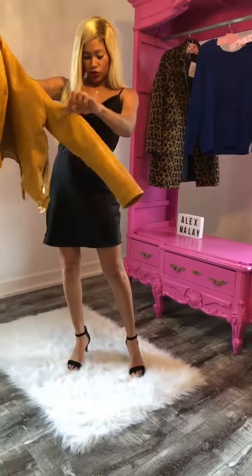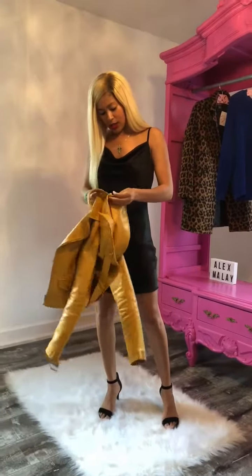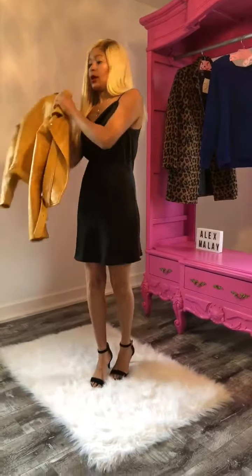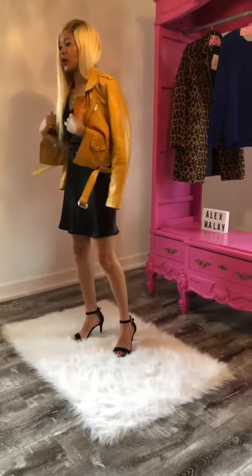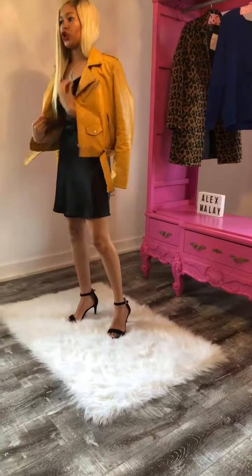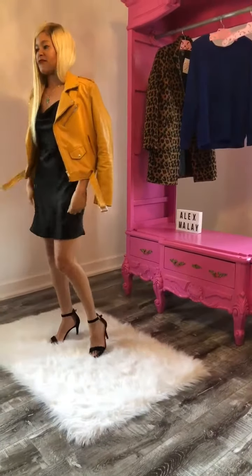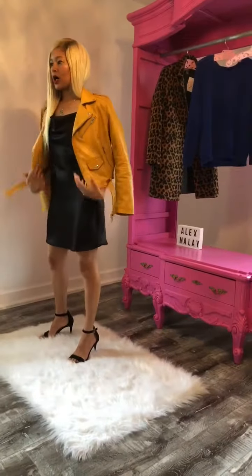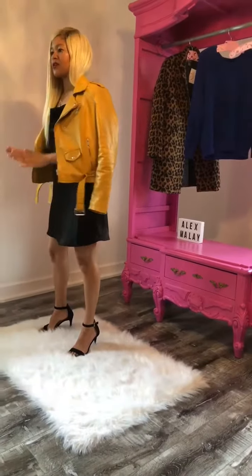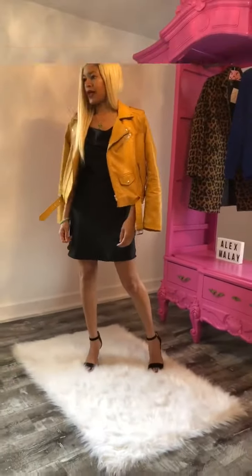What I'm going to do is add this jacket to the little black dress, just like I did the leopard coat, but this one's in color, and it gives it a more sporty, edgier look.